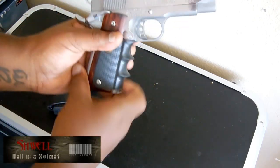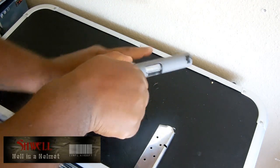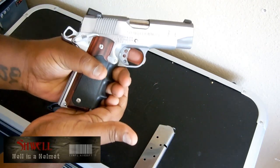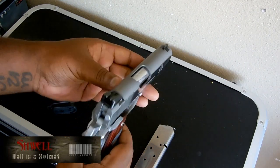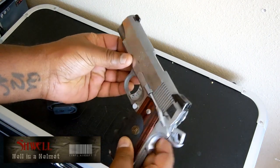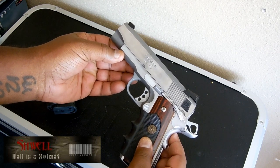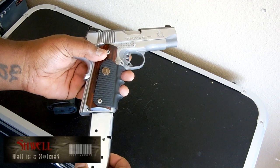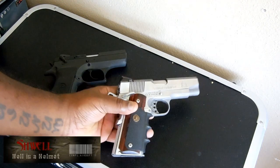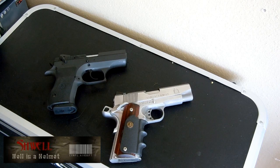Let me go ahead and clear it. To give you guys a better look — nice and compact. As far as 1911s go, this one is in my opinion the perfect size for concealed carry, and it has worked out well for me.